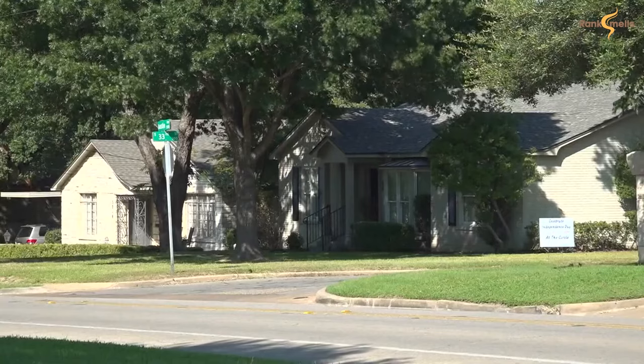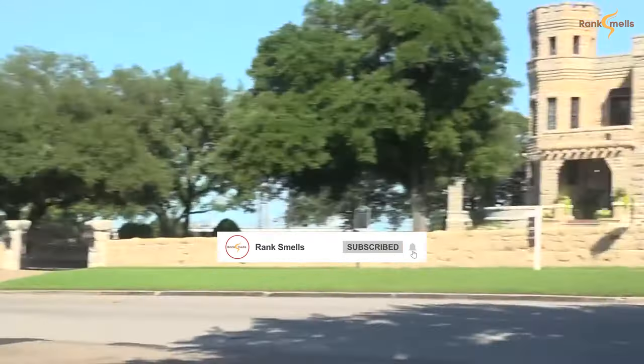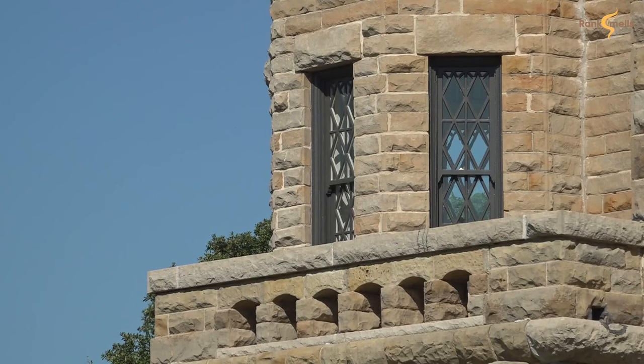Every neighborhood has something unique about it, but there's one in Waco that's extra magical. That's a castle sitting on Austin Avenue, less than three miles outside of downtown Waco.